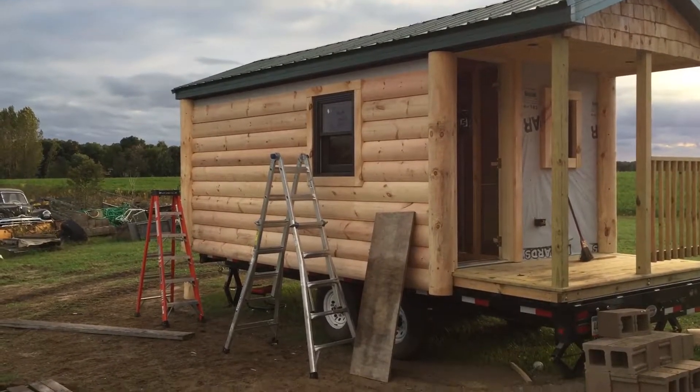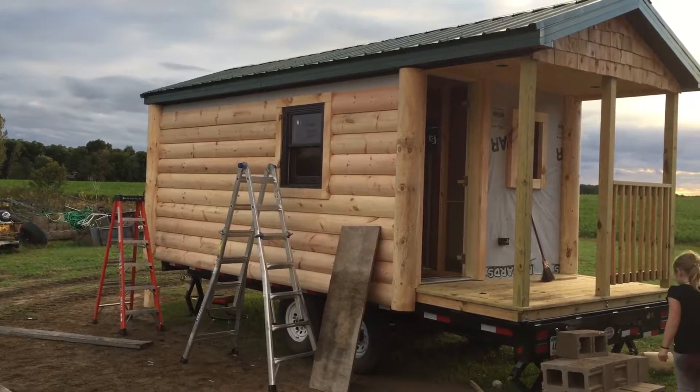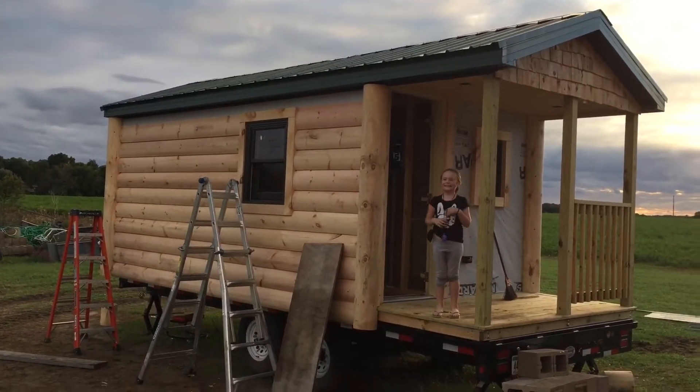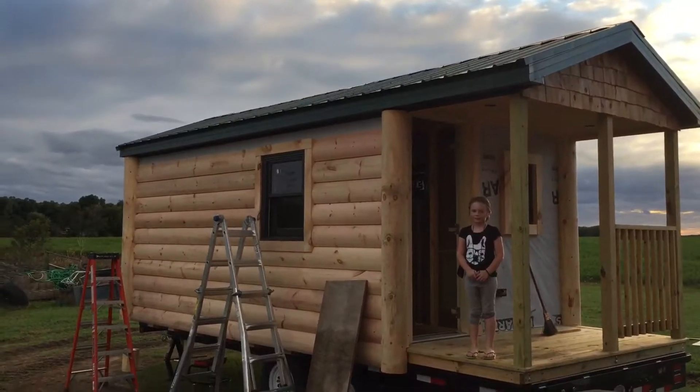We had a pretty darn productive weekend — at least I'm calling it a productive weekend. As you can see on this side, there is just the one little piece of siding that's left. And on the top there, I got the cedar shakes on. So that's great.